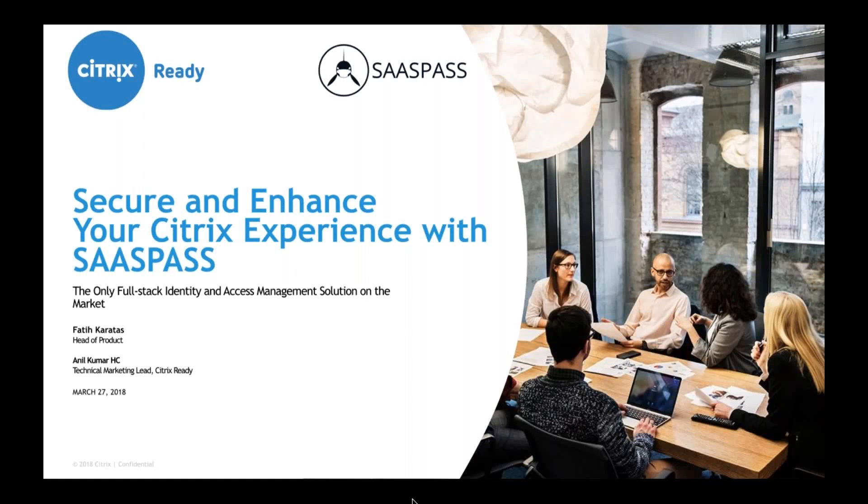Good morning, good afternoon, and good evening everyone, depending on where you're connecting from. Welcome to yet another Citrix Ready technical webinar in our webinar series, where we showcase how Citrix and our partners like SasPass have integrated to deliver valuable products and solutions to common problems faced by our customers. I'm Anil Kumar, your host today, part of the Citrix technical marketing team managing the network ecosystem partners.